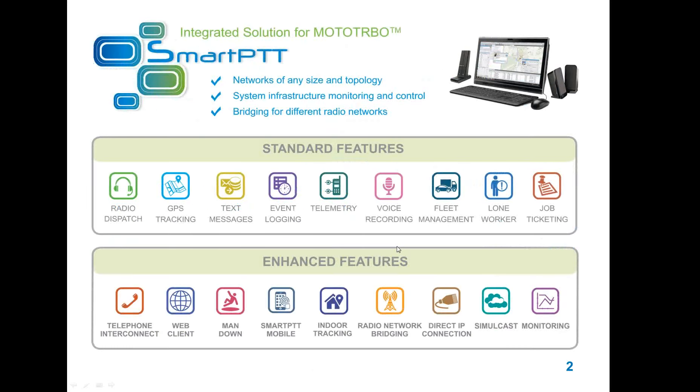SmartPTT is a highly customizable application and comes in several variants that provide different sets of functionalities for different systems. Interface with the radio system can be done via control stations or via IP connection to MotoTRBO repeaters. The dispatcher software gives the opportunity to control and log the flow of data and voice in the radio network, request location of subscribers, and monitor the state of repeaters. SmartPTT also provides a set of software tools such as a web client and file transfer software which increase radio network usability and functionality.